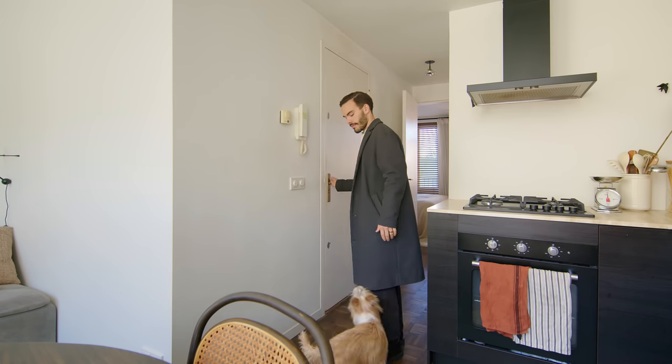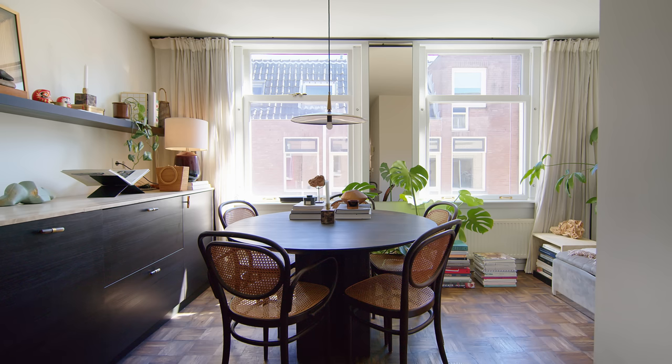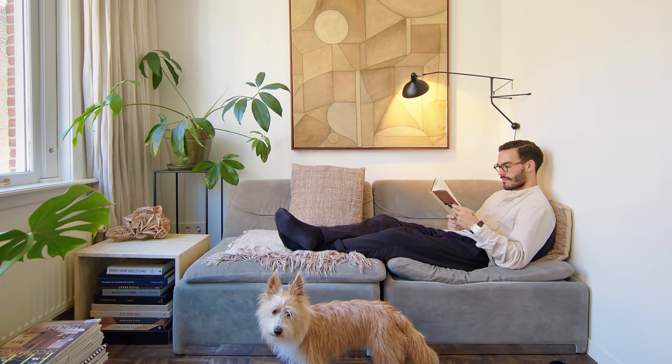We removed the L-shaped kitchen in the corner and extended it to create this open and light feeling. Upon entering the apartment, on the right you see the kitchen, dining room, and living room. The living room is really connected to the dining, so it's essentially one space, but we still wanted to have a separation in terms of use.